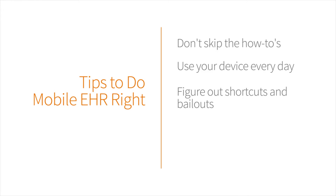Three, figure out what shortcuts and bailouts work the best. When you're having a problem, I recommend you go to one of those shortcuts. Also, it's nice to have a docking station handy for external keyboard use.